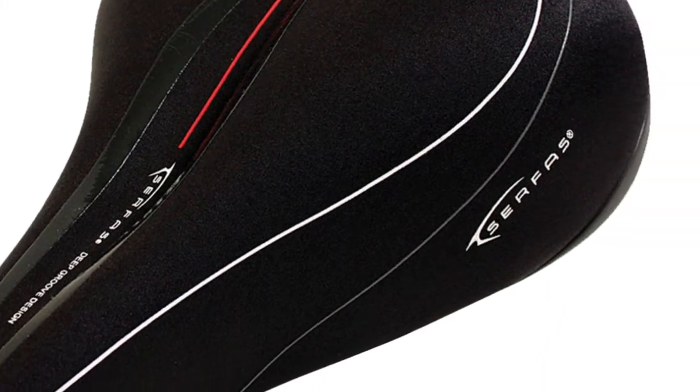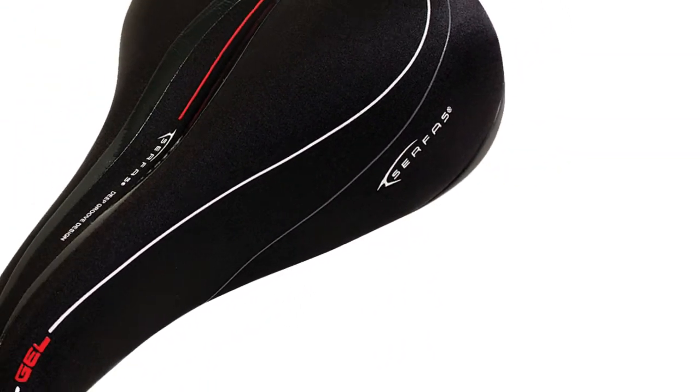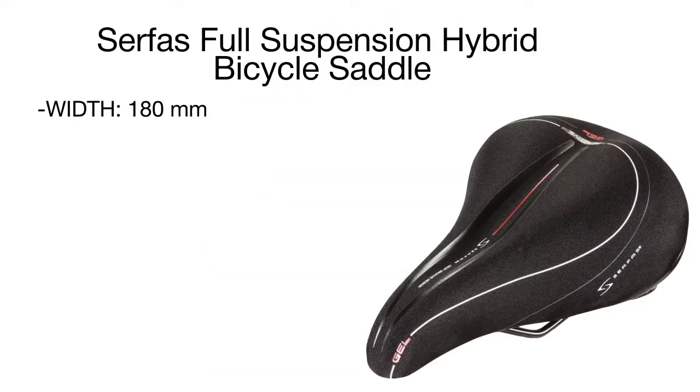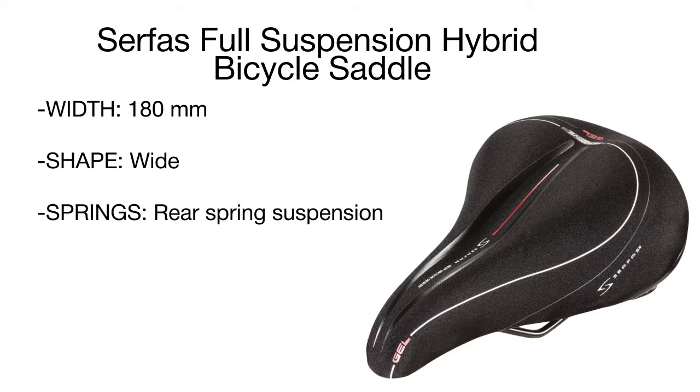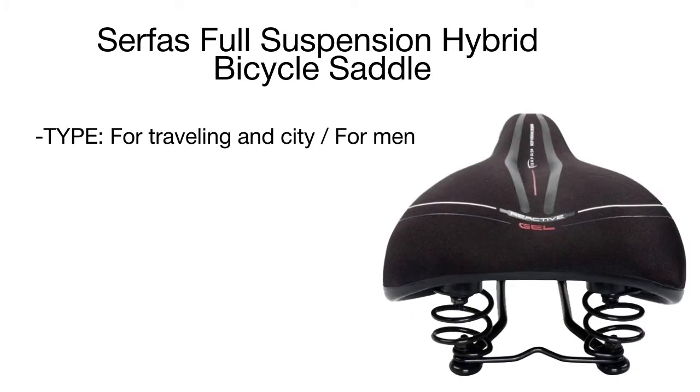The saddle top features a curved surface that ideally follows your buttocks contours. A groove in the middle ensures a better fit and relieves pressure. The elongated spout at the front prevents rubbing, while a spring suspension smooths out bumps and improves vibration absorption on rough tracks.